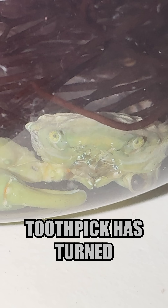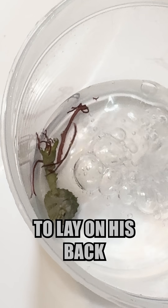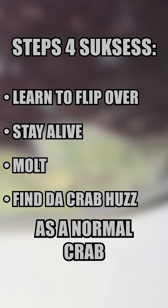Toothpick has turned the impossible into simply improbable, and is now a mobile critter. Nothing can stop him now. He still prefers to lay on his back when I do water changes and clean his container, but now he is one step closer to life as a normal crab.